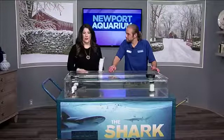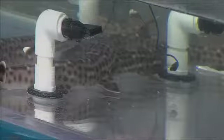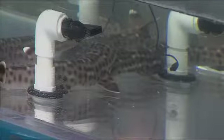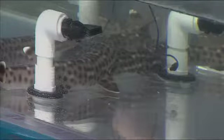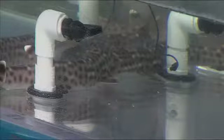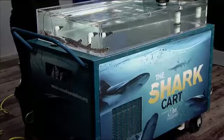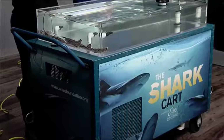Why is it so important to have something mobile like this where kids can really touch these sharks? It's a great tool to foster that personal connection with wild animals. Especially at a young age — taking it to younger kids at schools and libraries starts that idea of conservation and saving and preserving the natural animals out there.